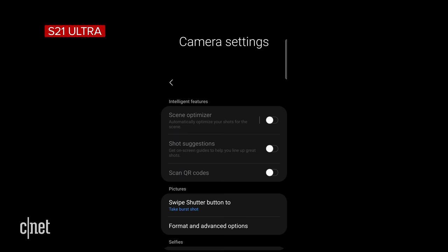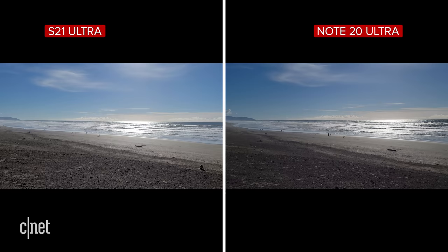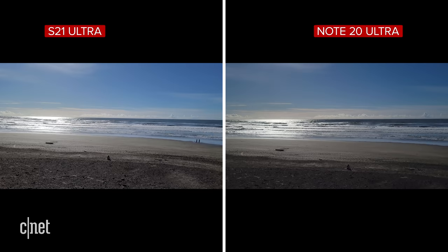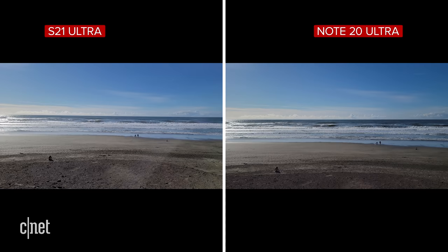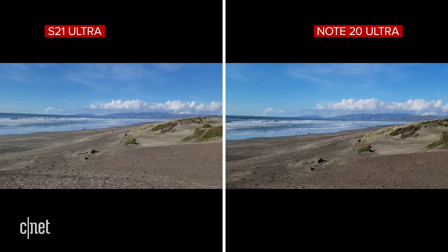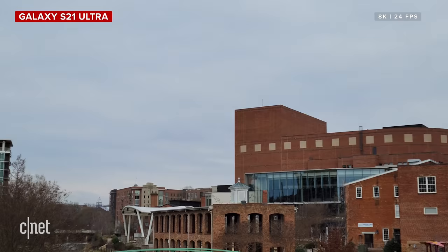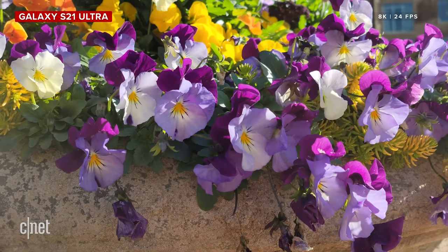Selfie cameras perform similarly on both phones, though the S21 Ultra has a 40MP sensor and offers both a normal and bright setting for better color accuracy. For video, both do a great job, but the S21 Ultra shows improvements at 4K 60fps — a cleaner image, better stabilization, and improved dynamic range. Both can shoot 8K at 24fps; 8K samples are available on CNET's highlights channel.